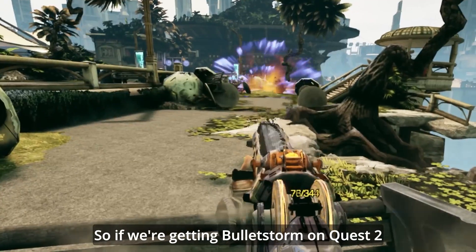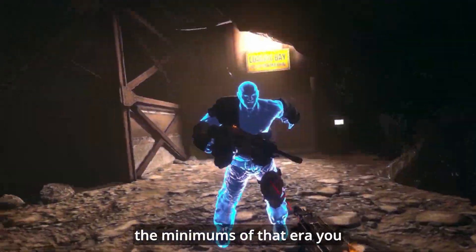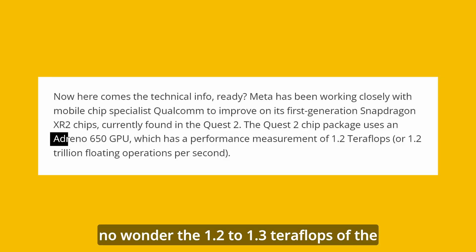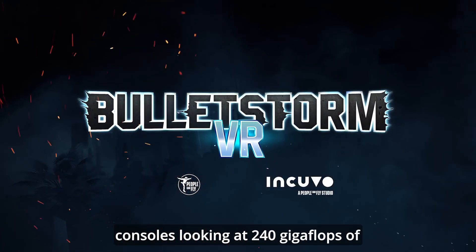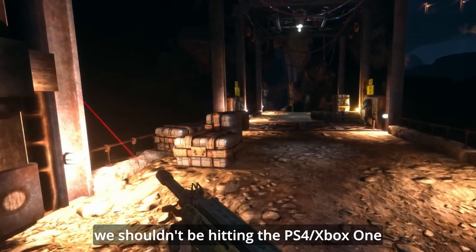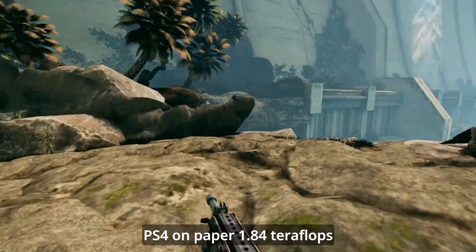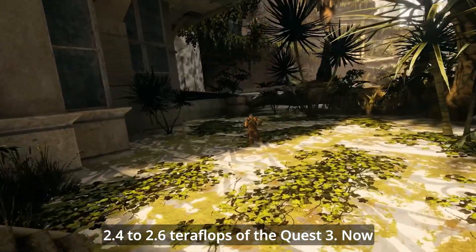So if we're getting Bulletstorm on Quest 2 with the latest rendering tech, these magician-like developers are really cracking that console era now. To hit the minimums of that era, you effectively need 3 times the frame rate, at double the resolution, multiplied by 2. So there's no wonder the 1.2 to 1.3 teraflops of the Quest 2 is seeing games like Bulletstorm, which came from consoles looking at 240 gigaflops of power. So at 2 times that level of performance for Quest 3, we shouldn't be hitting PS4/Xbox One generation performance just yet, despite the teraflops of the Adreno 740 exceeding the PS4 on paper — 1.84 teraflops for PS4 versus the expected 2.4 to 2.6 teraflops of the Quest 3.